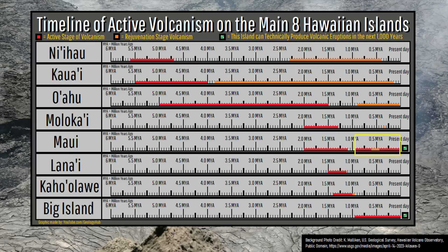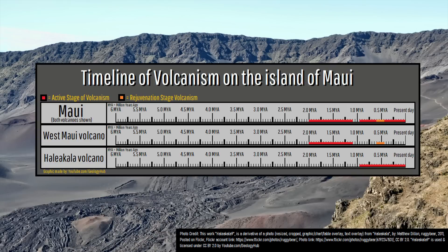If you are wondering why Maui has orange surrounded by two reds, that is because the orange represents rejuvenated volcanism from the now-extinct West Maui volcano, while the surrounding red represents eruptions from the still-active Haleakala volcano.